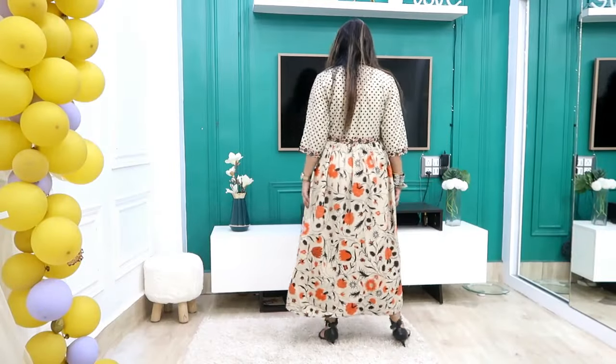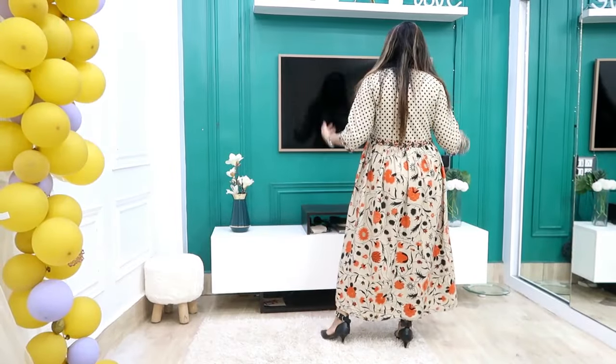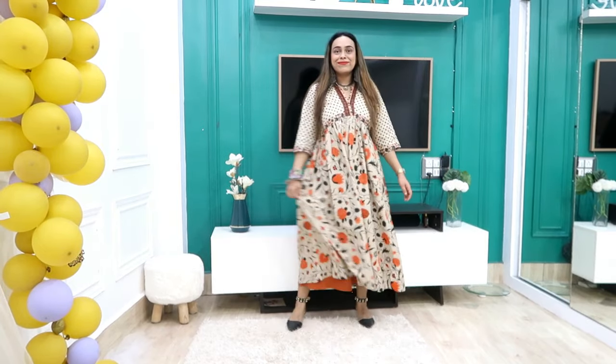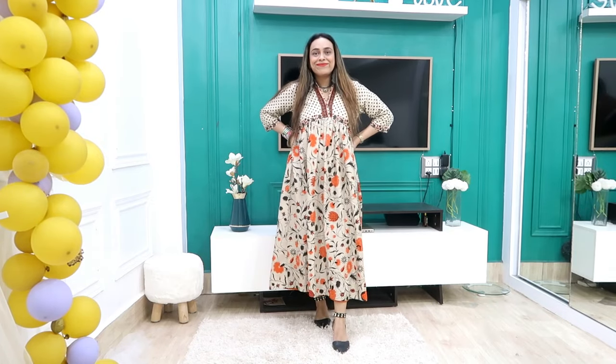Next I have picked a very simple kurti. This is a Rust Orange brand and I got it for ₹1,300. This is an orange-beige color. I have paired it with orange palazzos to create a coordinated look.